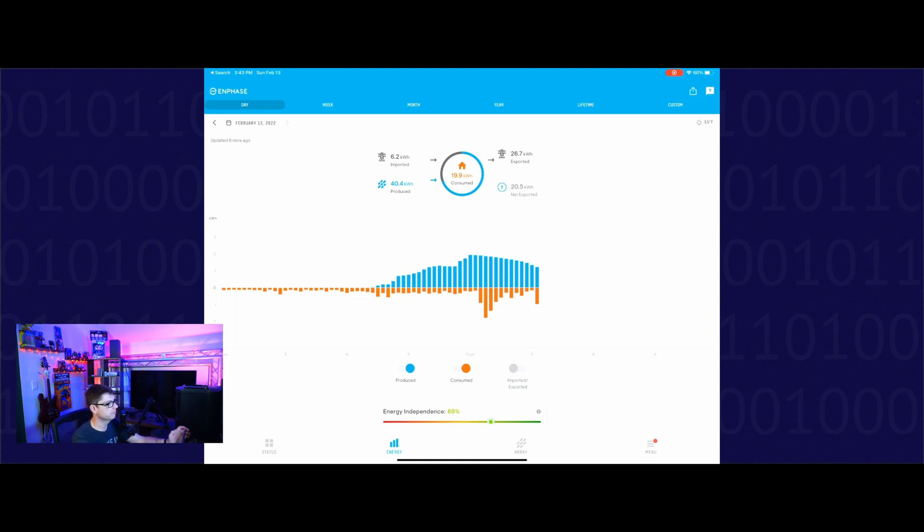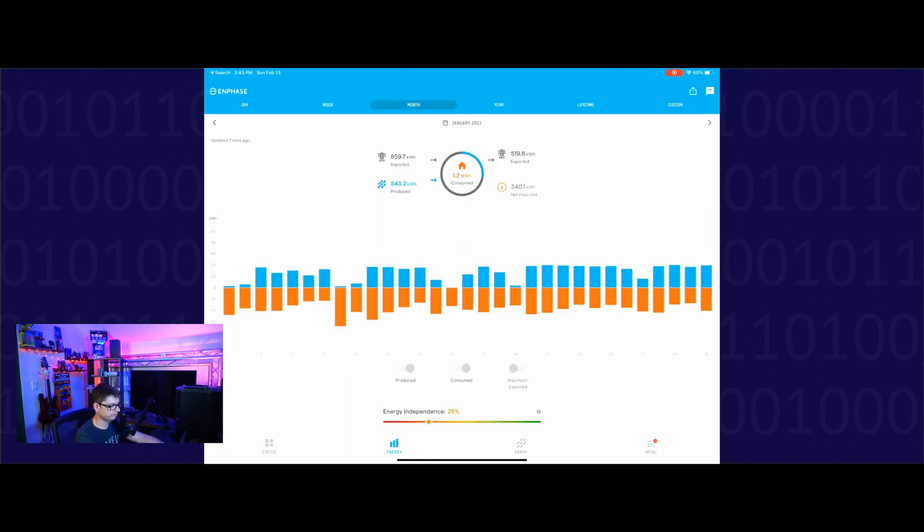Now I'm going to pull up last month. Overall, I produced 843.2 kilowatt hours and consumed 1.2 megawatt hours — so 1,200 kilowatt hours — with a total of 340 being imported from Entergy because I produced the 843 on my own. So technically, I only get charged by Entergy for the 340.1 kilowatt hours. Let's go take a look at a bill and see what that looks like.